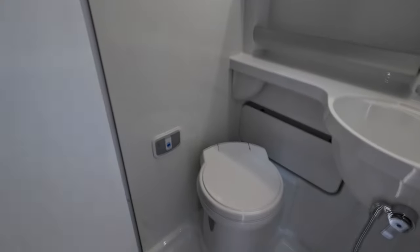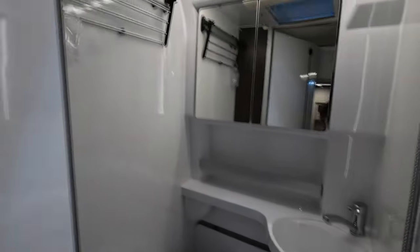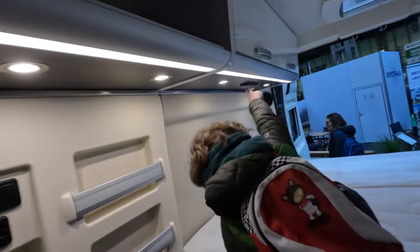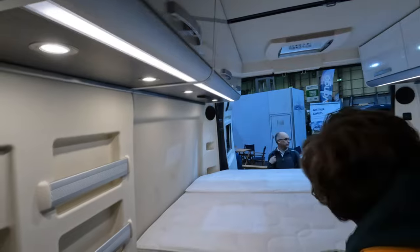Nice and confined. You've got cupboards all the way along here, and it's even got speakers at the back.